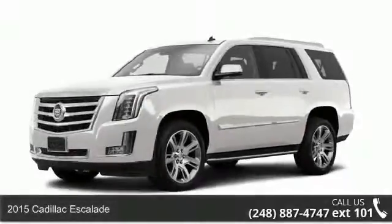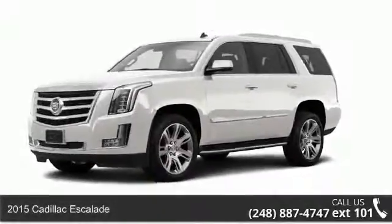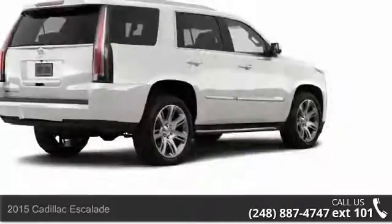Arrive in style with this 2015 Cadillac Escalade. If you are looking for a first class ride, you have found it.